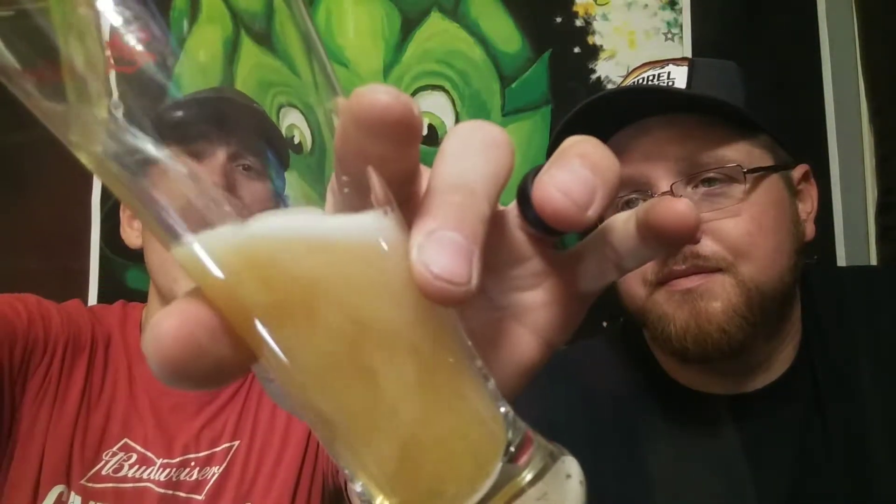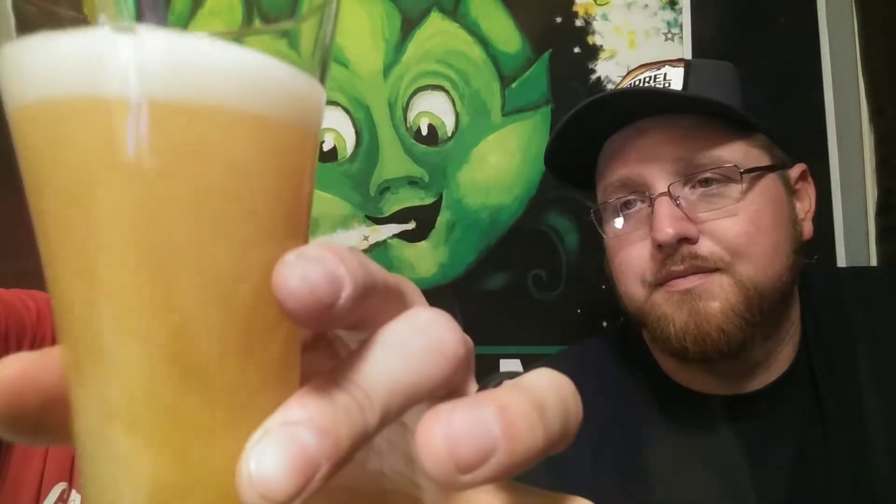We're about to open it up and try the Space Dust. I think I've tried this once, quite a while ago. As far as IPAs go, I do enjoy a good IPA once in a while, but it is not my go-to. That smells like an IPA - it smells very piney and hoppy. I enjoy an IPA once in a while; I prefer lighter beers personally, but in winter and autumn I do like a good IPA.